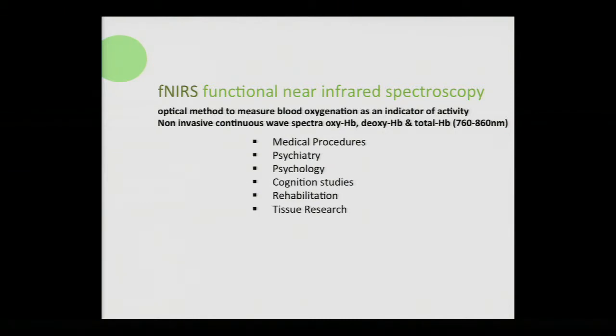Moving on to fNIRS — functional near-infrared spectroscopy — what is it? It's an optical method to measure blood oxygenation within the brain as an indicator of neural activity. When we have a thought, a feeling, or an action, that creates neural firing within particular regions of the brain, and scientists have been investigating the correlation between neural firing and the amount of oxygenation that occurs as a result. fNIRS has the ability to detect either oxygenation or deoxygenation, which is key to different kinds of states that people experience.